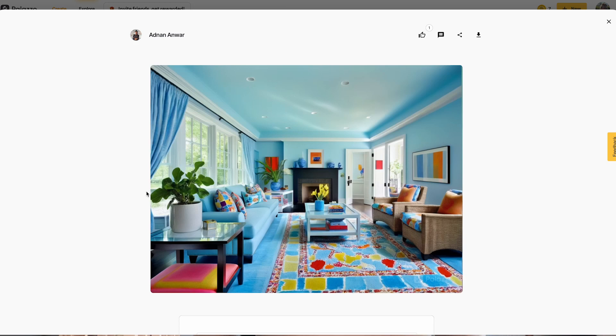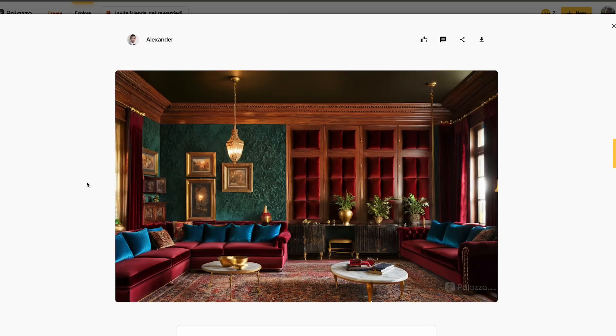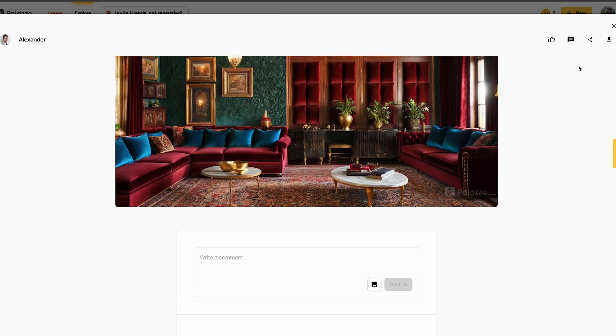As you explore, you'll start to identify things that really resonate with you. And this self-exploration is what makes Palazzo so special. Join in on the fun — explore, engage, and get inspired. And don't forget to invite your friends and family along to earn those credits so you can fuel your creative passions. We're so excited to see what spaces you transform. Happy designing!